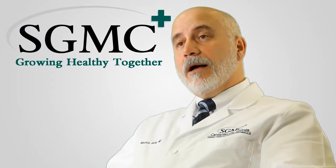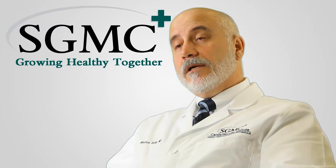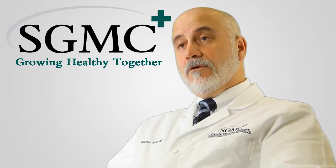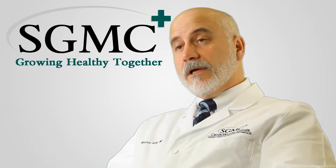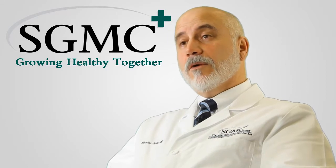Today I'd like to talk about the treatment of aortic aneurysms. The aorta is the largest blood vessel in the body, runs from the heart through the chest and through the abdomen, and has a tendency to weaken over time and become dilated. This is called an aortic aneurysm.